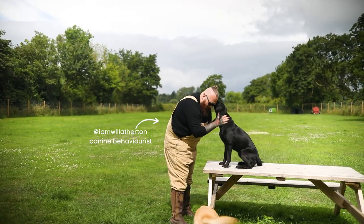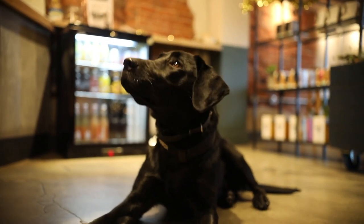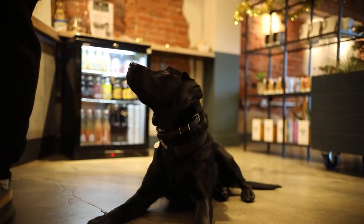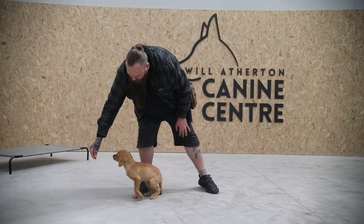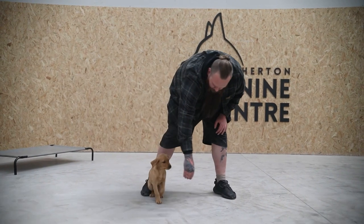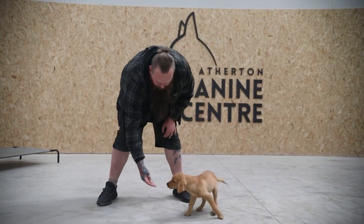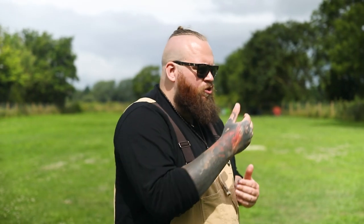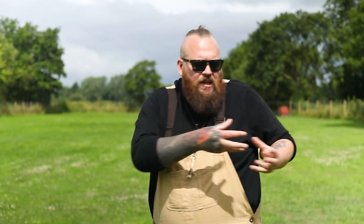Having a well-behaved Labrador Retriever like my mate Riley here is an absolute joy. But if your Labrador is starting to bite or nip, or you've got a new puppy that's biting or nipping and it's driving you absolutely mad, that's completely understandable. The thing is, you don't have to live with it — it is something that you can get past incredibly quickly if you follow my three steps to success when it comes to stopping your Labrador from biting or nipping.